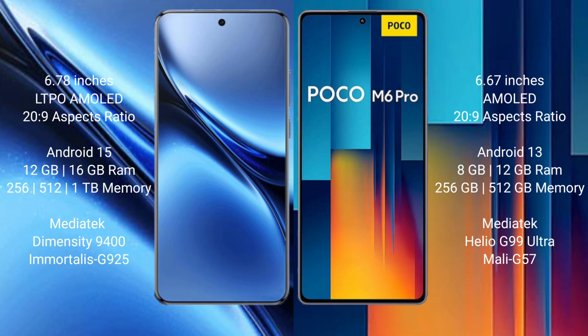The Xiaomi Poco M6 Pro comes with 8GB or 12GB RAM and 256GB or 512GB internal storage, powered by the Mediatek Helio G99 Ultra processor with GPU Mali-G57.